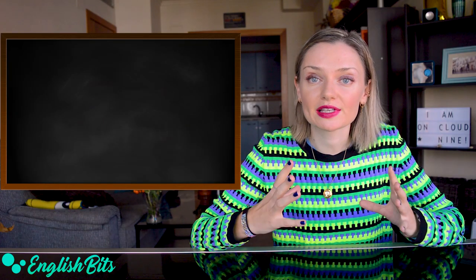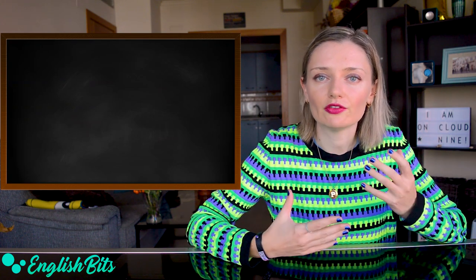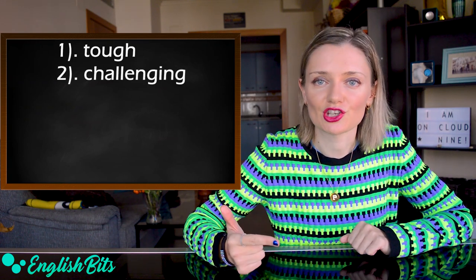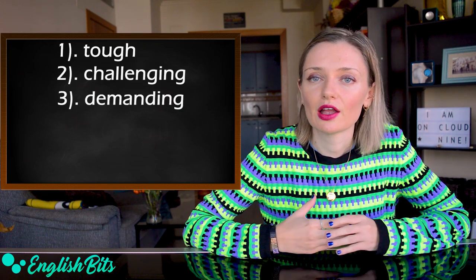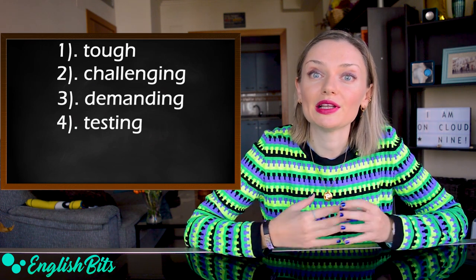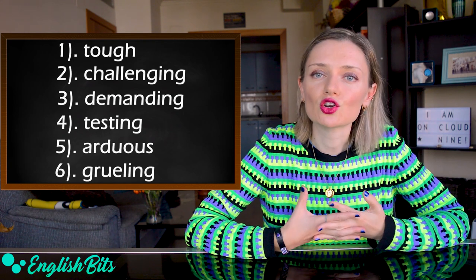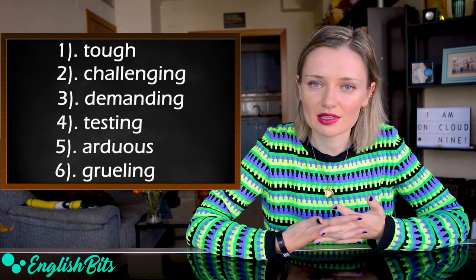Let's move on to our adjective number seven. Actually I've got two: hard and difficult. We use them a lot. So let's look at more advanced synonyms. For example, we could say tough — the exam was tough. Another option is challenging. For example, the new project is challenging. Another alternative is demanding. An example sentence: her boss is demanding. Another option is testing. For example, it's been a testing year for a lot of people. Two more to go: arduous — an example sentence: it was an arduous climb. And lastly, grueling, which means extremely tiring and difficult. An example sentence: it's been a grueling day.